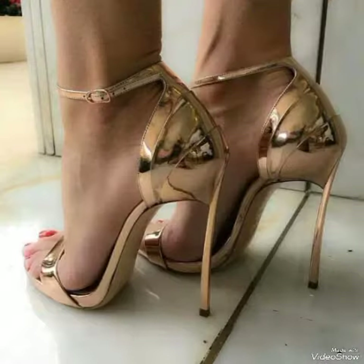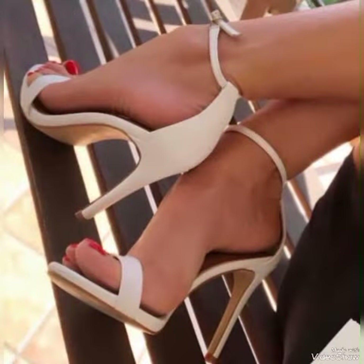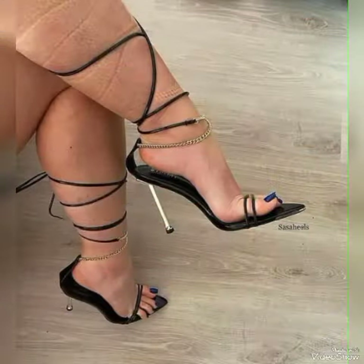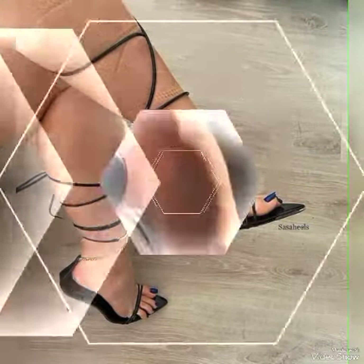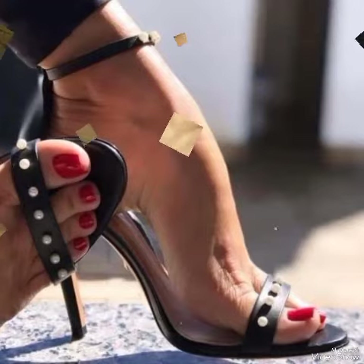Friends, also tell me in the comment section how was the video and how were the designs. Goodbye friends, till the next video. See you soon with another beautiful video about high heel sandals for ladies and girls from different foreign countries. Allah Hafiz.